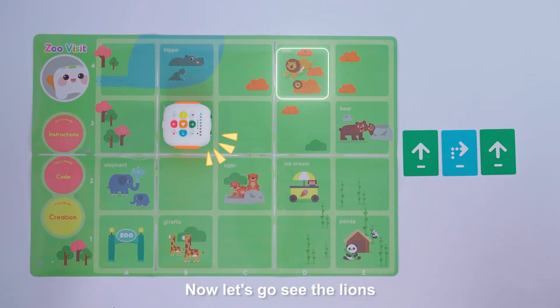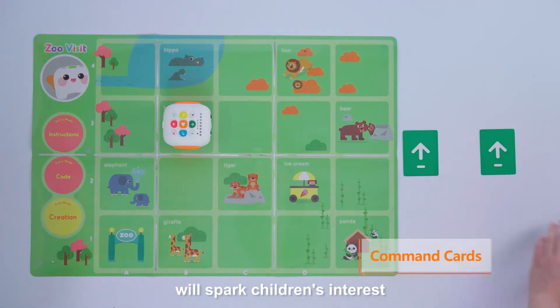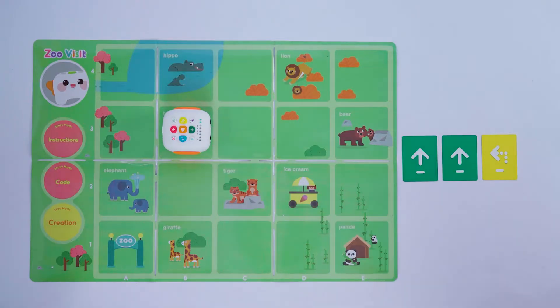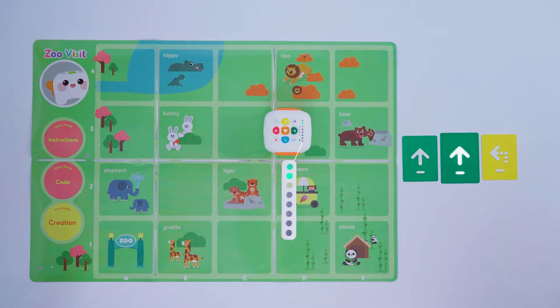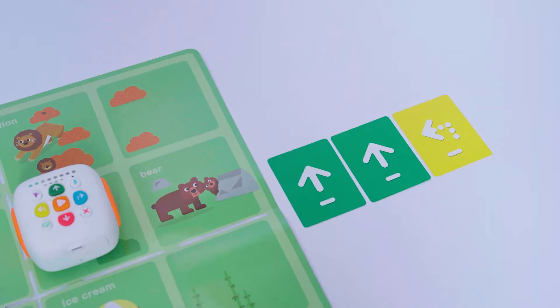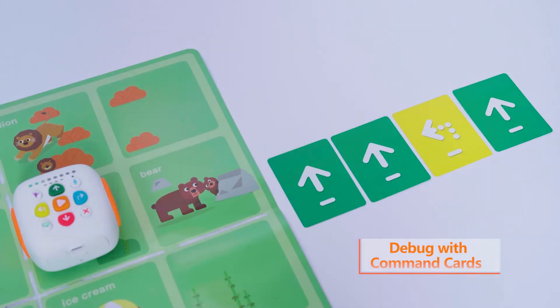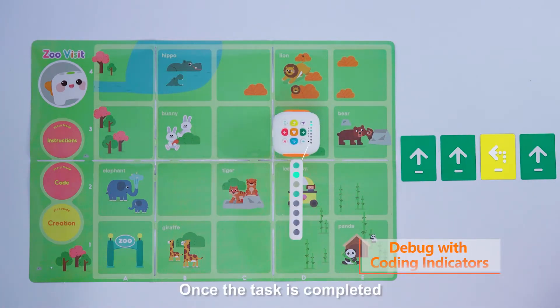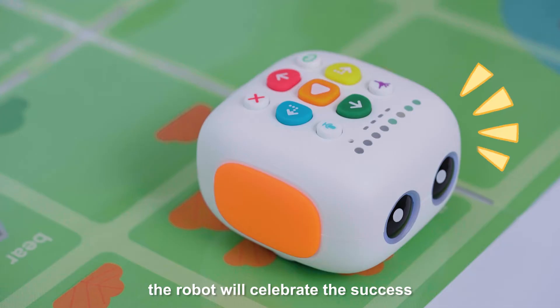The instant voice feedback will spark children's interest, boost focus, and make it easier to debug. In this easy coding experience, children are encouraged to try again and again. Once the task is completed, the robot will celebrate the success.